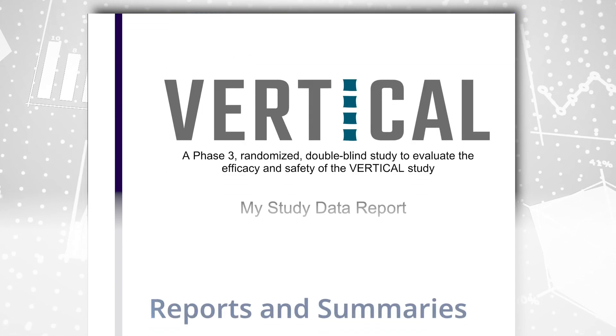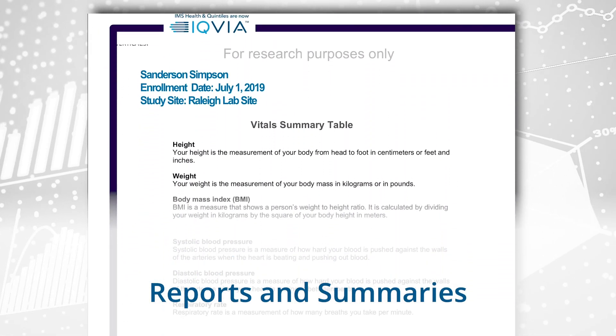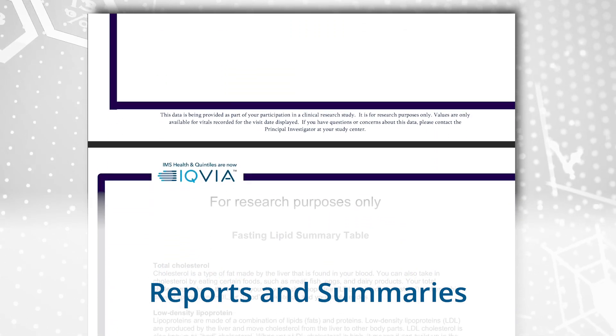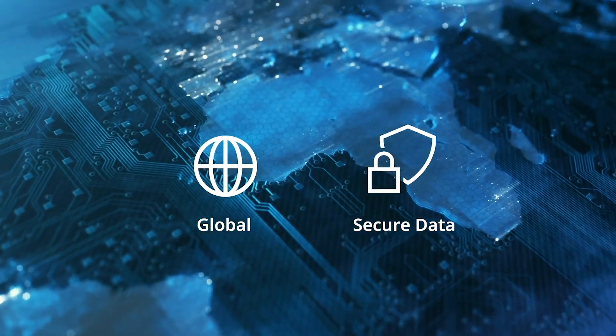Providing meaningful patient reports and plain language summaries, allowing patients to better understand their study goals and outcomes after trial completion, all while meeting global regulatory requirements and keeping patients' personal data secure.